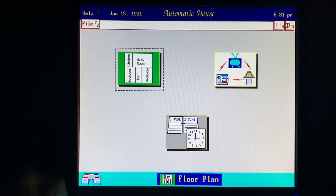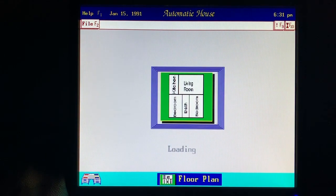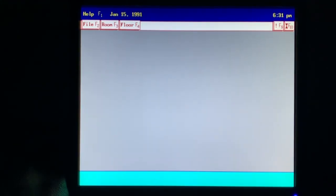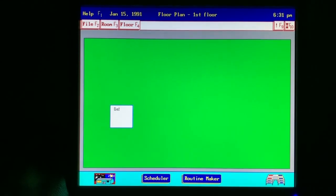The automatic house solutions let me control lights and appliances around the house using plug-in power modules and the powerhouse computer interface. First I position the lights and appliances on the floor plan, then I set up a schedule for each one. The automatic house is a real convenience that saves us money and makes our home more secure.